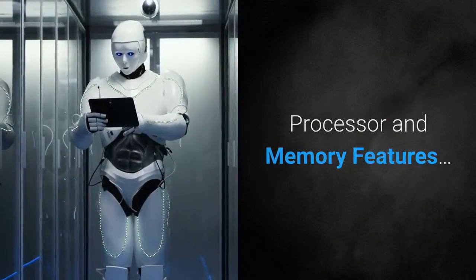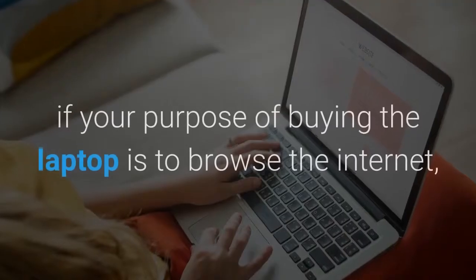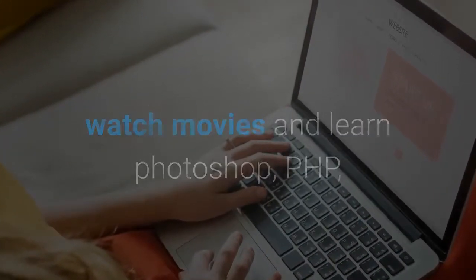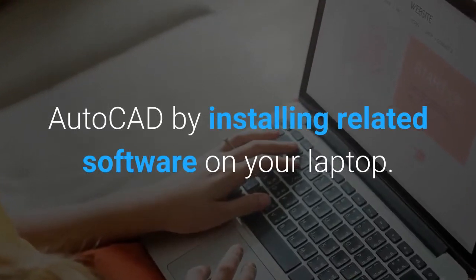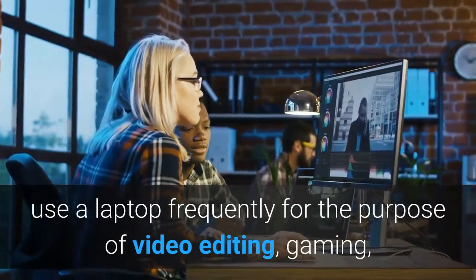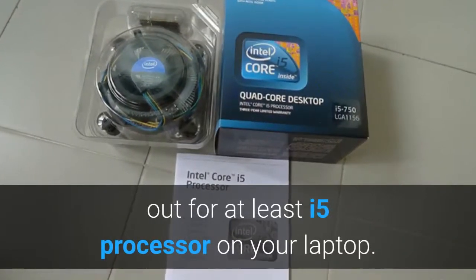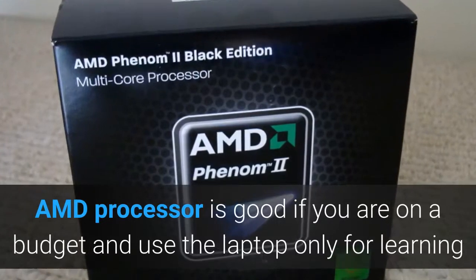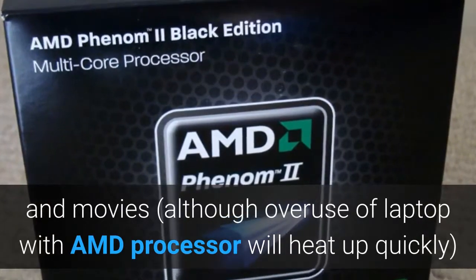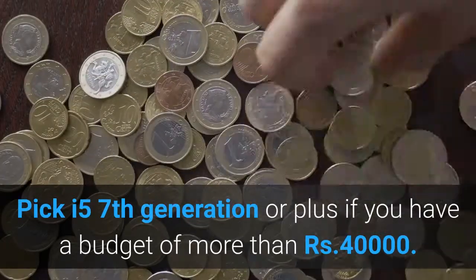Processor and memory features. Feature 3: CPU. Most of the time you might be fine with i3 and AMD processors if your purpose is to browse the internet, watch movies, and learn Photoshop, PHP, or AutoCAD. However, if you want to multitask, use a laptop frequently for video editing, gaming, SAP, or architect jobs, look for at least an i5 processor. AMD processors are good if you are on a budget and use the laptop only for learning and movies, although overuse of a laptop with an AMD processor will cause it to heat up quickly. Pick an i5 7th generation or higher if you have a budget of more than 40,000 rupees.